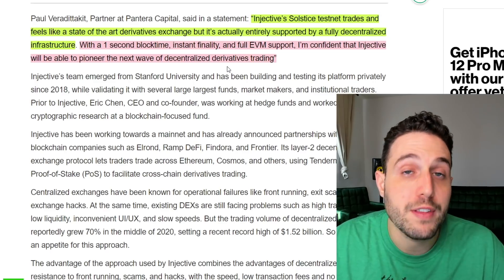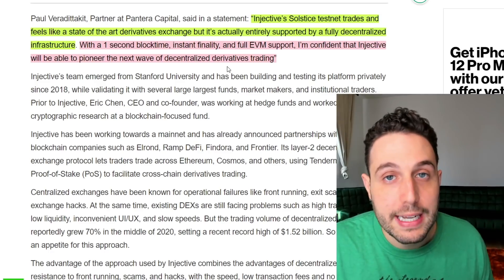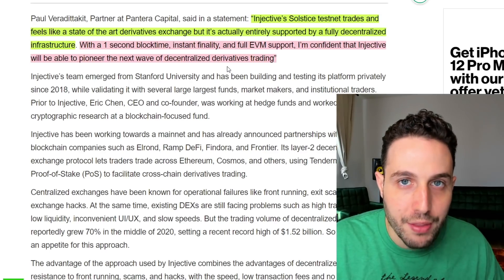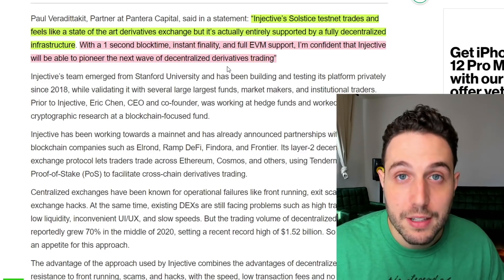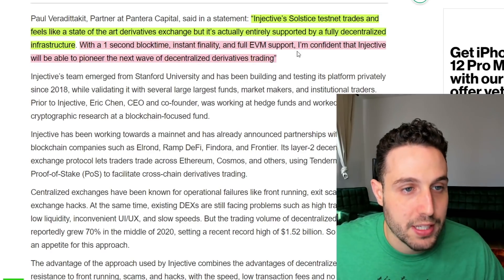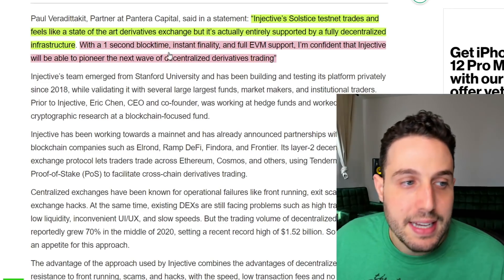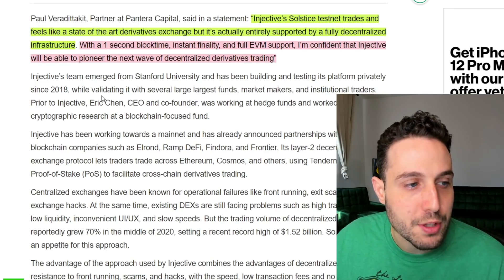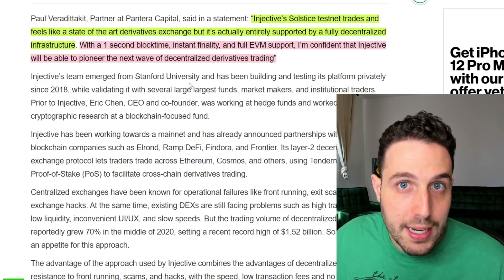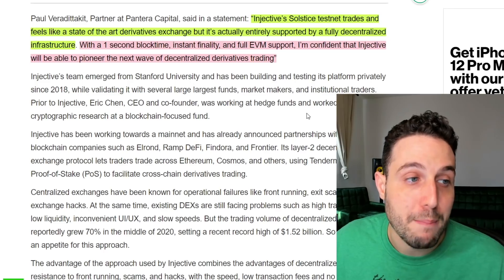The mainstream financial world is addicted to derivatives — I consider them one of the most critical elements of mainstream finance. The derivatives market in the normal financial world is estimated to be worth up to one quadrillion, which is a thousand trillion — a million billion. This is addressing one of the biggest markets in the world, and it's super nascent here in crypto land. They didn't really come out with too much news early on, but now they're really pushing with their testnet and building up to their mainnet. I think Injective is going to be one to watch in the decentralized derivative space, both from a technology standpoint and from a backing standpoint.